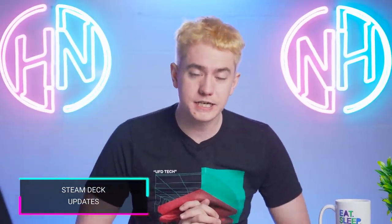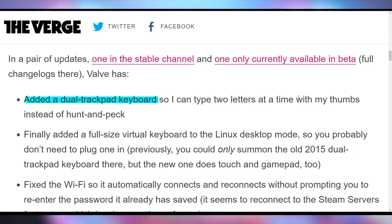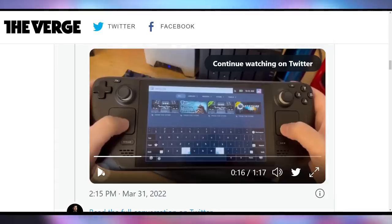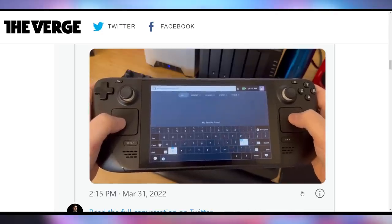For Steam Deck owners, Valve is rolling out a new software update with quality-of-life improvements a month after launch. These include a dual trackpad keyboard so you can use the trackpad on either side to type, a full-size virtual keyboard for Linux desktop mode, and Wi-Fi fixes. The dual trackpad setup lets you double-thumb type with the trackpads. Meanwhile, the host has spent two and a half days trying to get SteamOS installed on an SD card on his Steam Deck with no success — asking viewers for help in the comments.